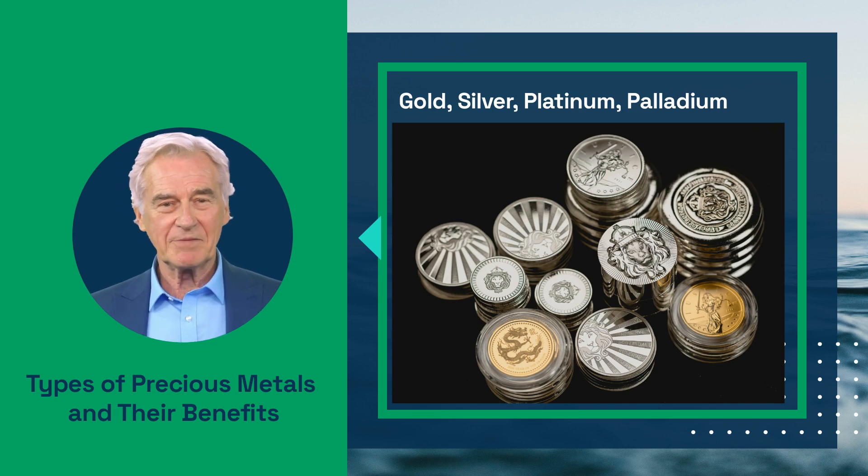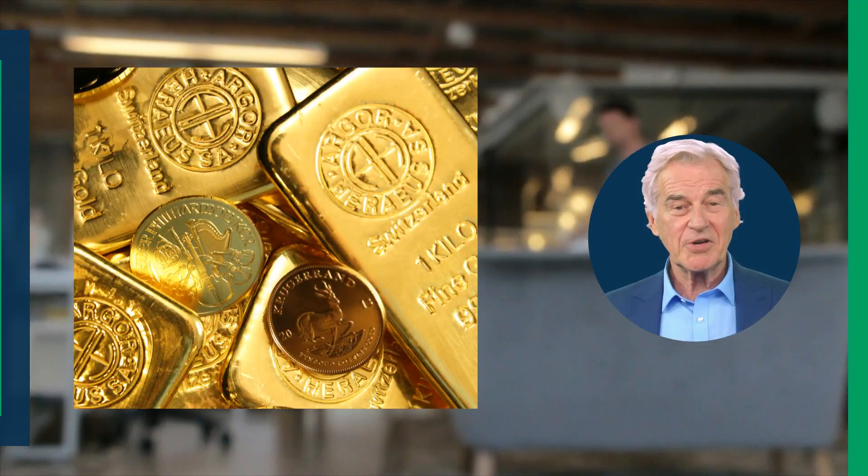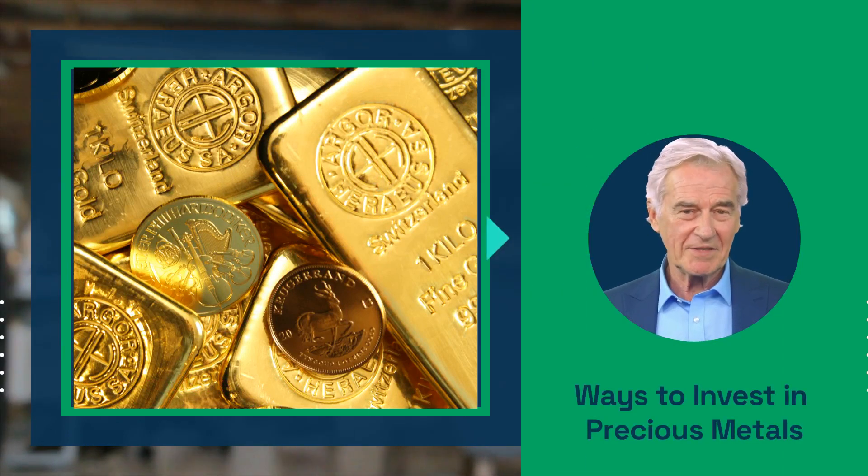Platinum and palladium are rarer and have unique industrial uses, making them attractive options for diversification as well. So how can you include precious metals in your retirement savings strategy?